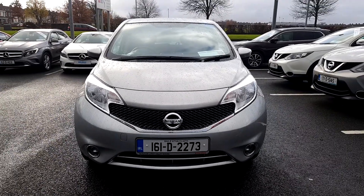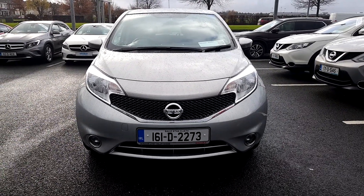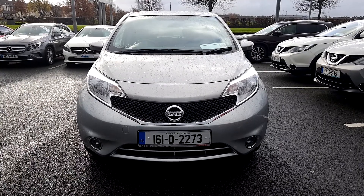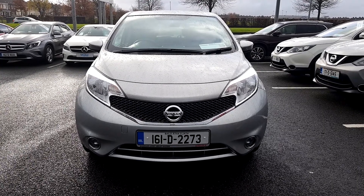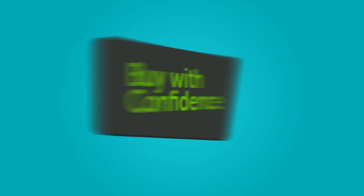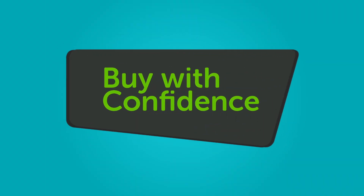We believe you should be able to purchase in a way that suits you. Talk to us about our flexible finance options, and we'll put a plan in place. And when it comes to trade-ins, Windsor will give you an instant quote at a fair market price. So drop by today, and we'll help you trade up to the market.